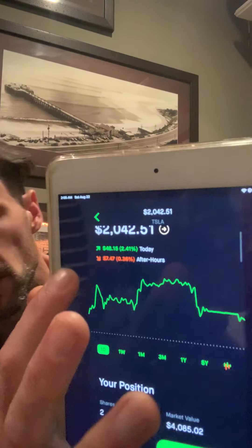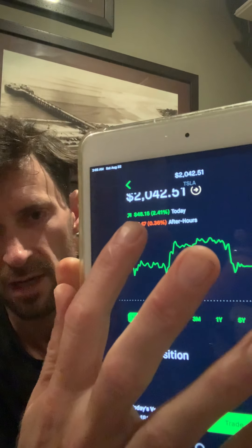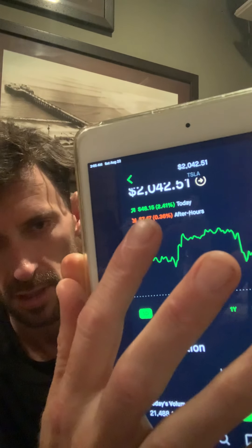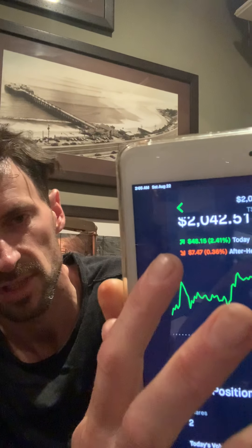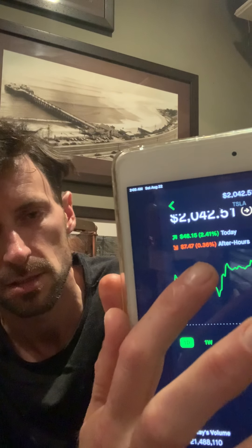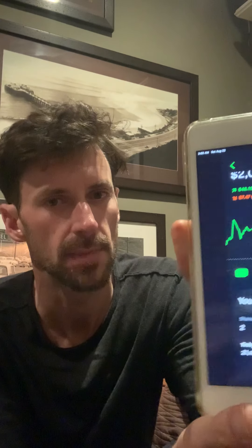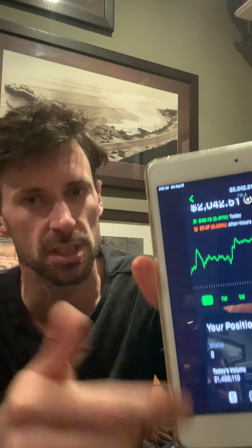Below the red means I made a profit. Between 6 a.m. and when the market closed at 1 p.m., I had made $48.15. However, during after-hours between 1 p.m. and 3 p.m., I lost $7. That's what I mean by it being a volatile stock, but that's not much of a loss compared to how much I gained.